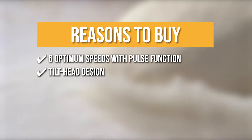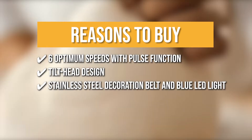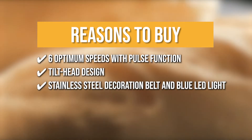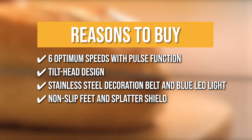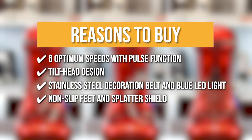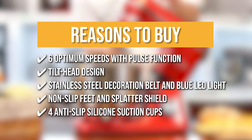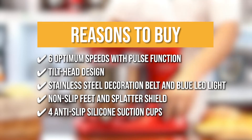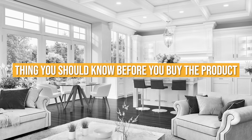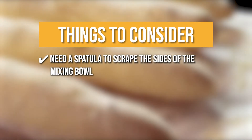The tilt-head design provides for easy installation and removal of the bowl and attachments. It has a stainless steel decoration belt and a power indicator with a blue LED light. Non-slip feet hold the mixer in place while it is being used, and the splatter shield keeps messy drips, droplets, and spills contained. Four anti-slip suction cups keep the stand mixer in place while in use. Keeping all of that in mind, the thing you should know before buying is you will need a spatula to scrape the sides of the mixing bowl to get everything mixed well.